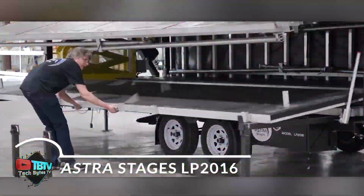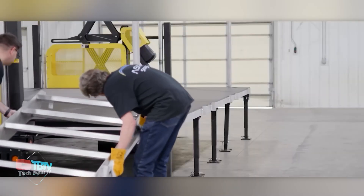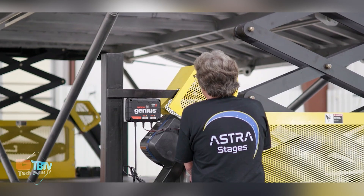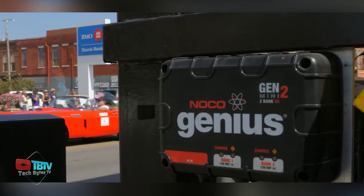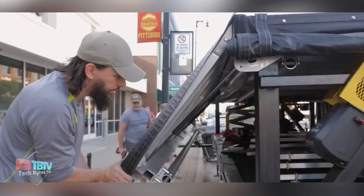Astra stands out as the most economical option in the mobile stage market. It's aimed at first-time stage buyers, small event productions, and smaller organizations. The Astra LP 2016 stage is easy to operate and powered by an electric winch. It includes a built-in battery charger that easily plugs into a standard wall outlet for hassle-free recharging.